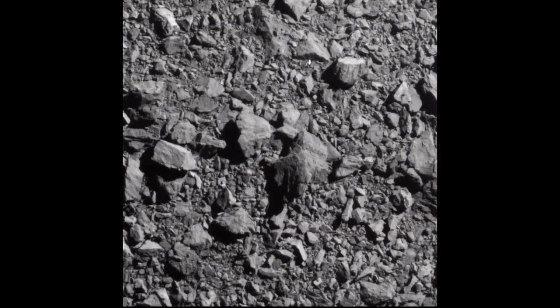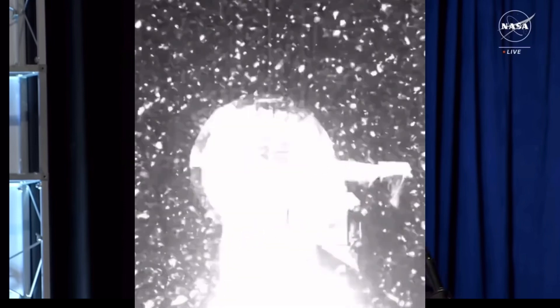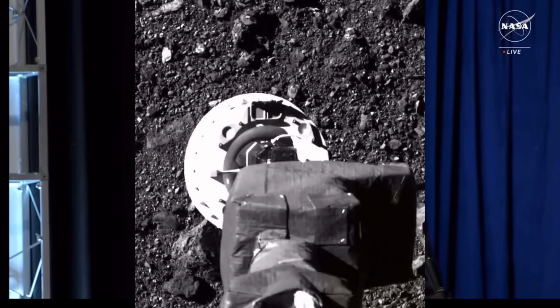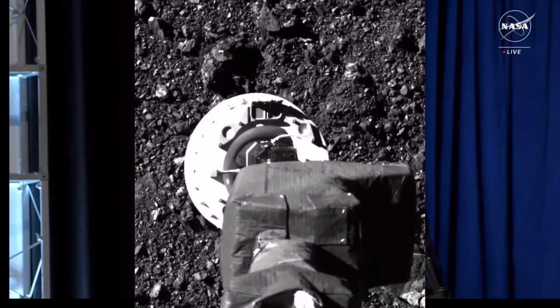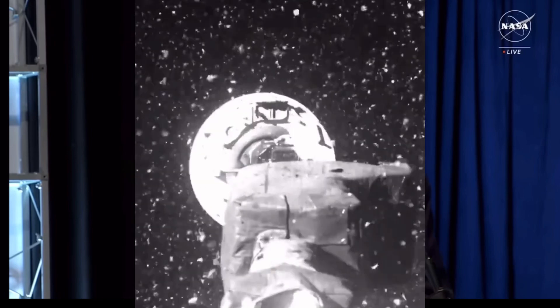This sample return is proof again that NASA does big things — things that inspire us and unite us. NASA brings us together in unity, and things that show that nothing is beyond our reach when we work together. Now I want to take you to the curation lab here at JSC, where a team of scientists are hard at work since the sample arrived just two weeks ago.